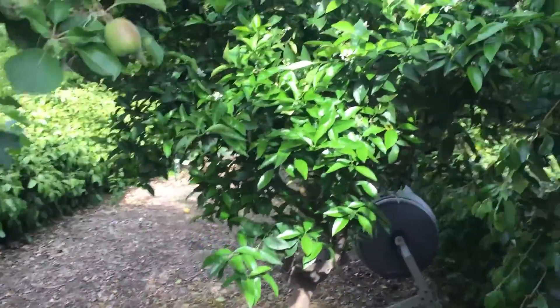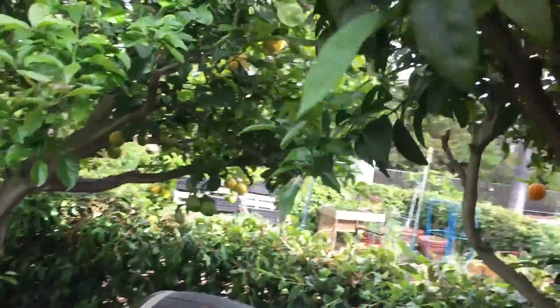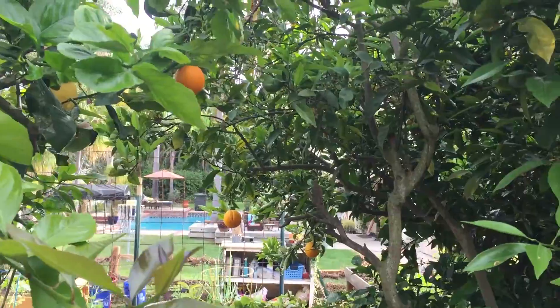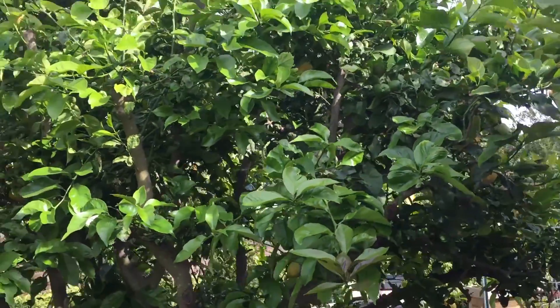Here's my other orange tree, and these oranges are great. There's like one or two left and they are super sweet. I had a good crop this year on this tree, and here's my lemon tree.